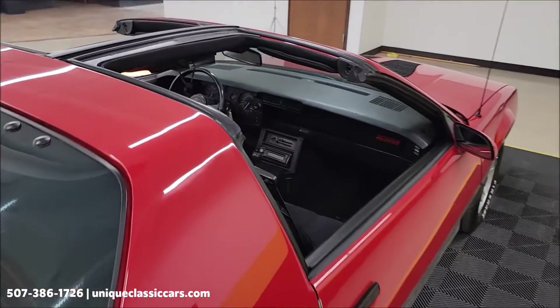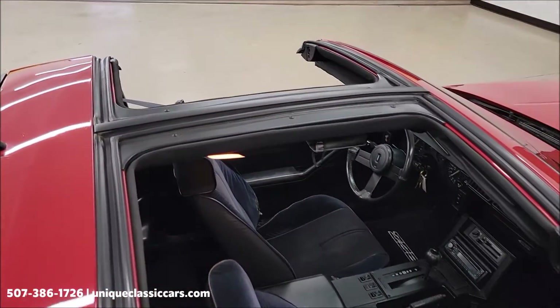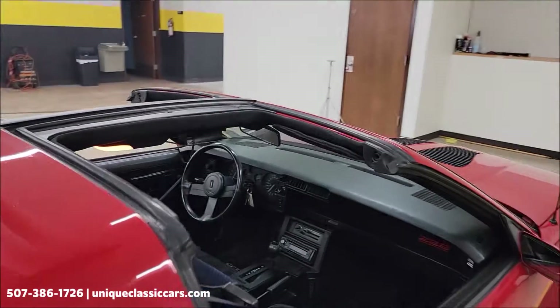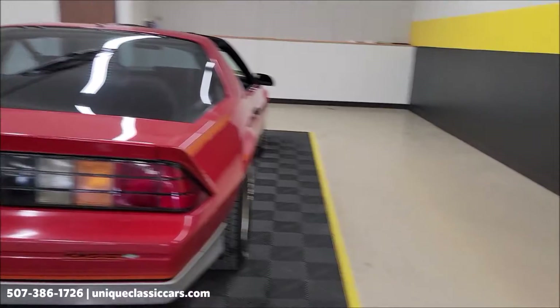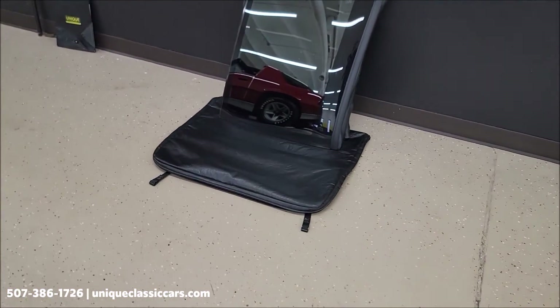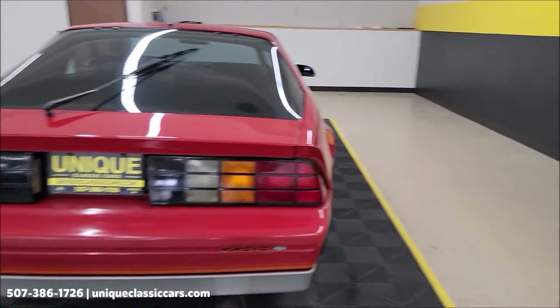This does have the glass T-tops — just took them out for the video and pictures. In the still pictures you'll be able to see it with the T-tops in. It also comes with the T-tops storage bag with the tie-down straps for the rear compartment, and those will be included in the purchase.